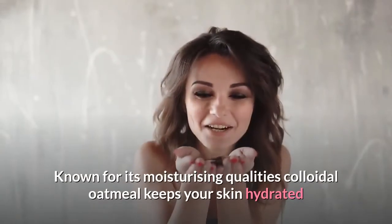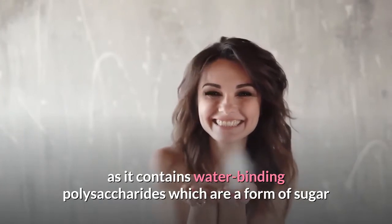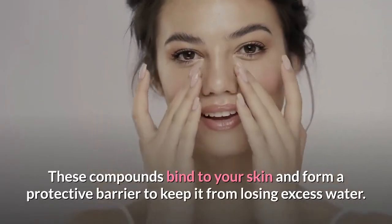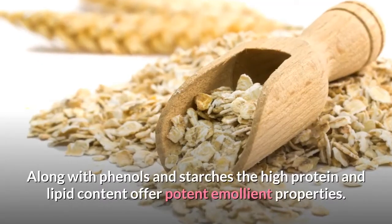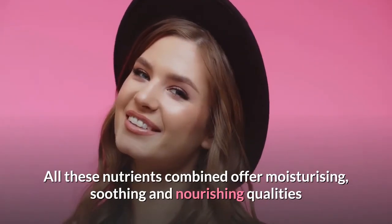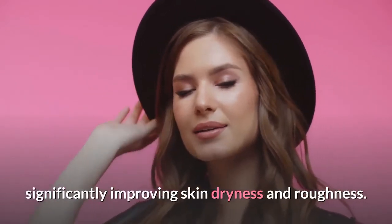1. It locks moisture on the skin. Known for its moisturizing qualities, colloidal oatmeal keeps your skin hydrated as it contains water-binding polysaccharides, which are a form of sugar, as well as compounds called hydrocolloids. These compounds bind to your skin and form a protective barrier to keep it from losing excess water. Along with phenols and starches, the high protein and lipid content offer potent emollient properties. All these nutrients combined offer moisturizing, soothing and nourishing qualities, significantly improving dryness and roughness.